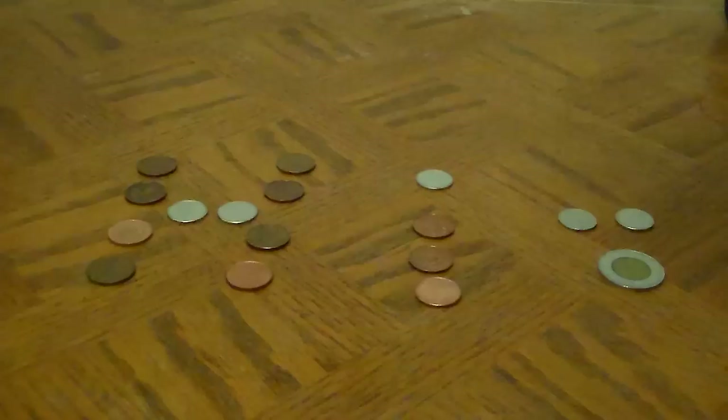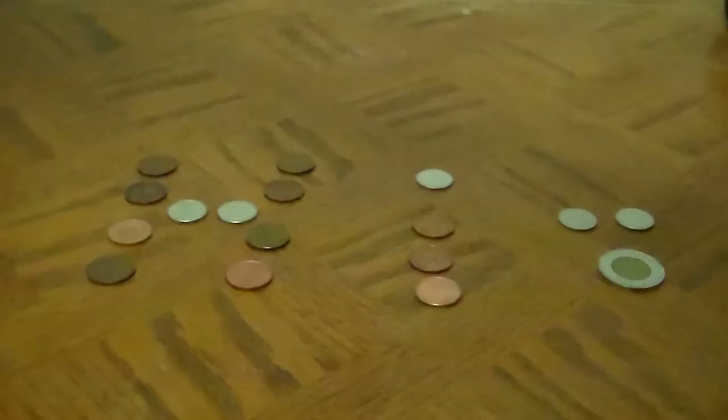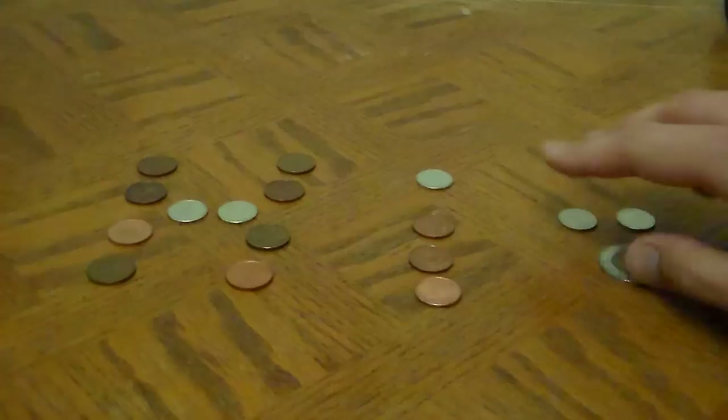Greetings friends, Steven here, and welcome back. So last time we were looking at the Syringalot toy — that thingy there. As you can see, I obviously got all the rings lanced, so sweet. No, I'm just kidding. That never happened. You saw how it went. It wasn't pretty.